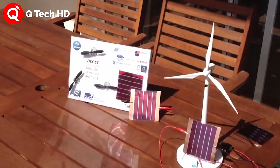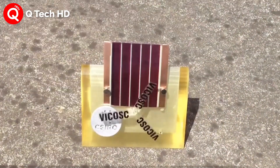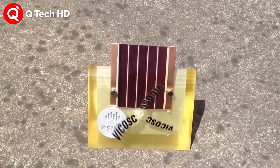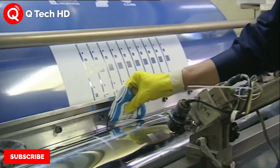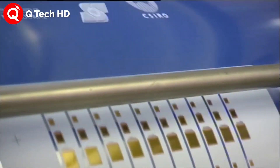These solar panels are printed like inks onto thin flexible surfaces. You can roll them up and use them for mobile applications, and mount them onto roofing panels that can't hold conventional solar panels.